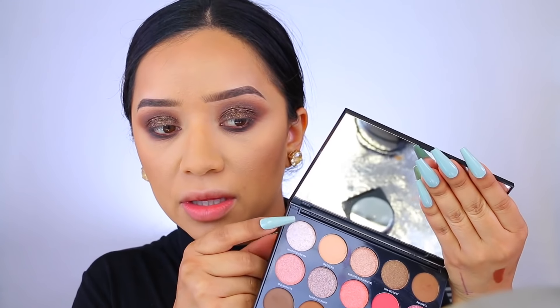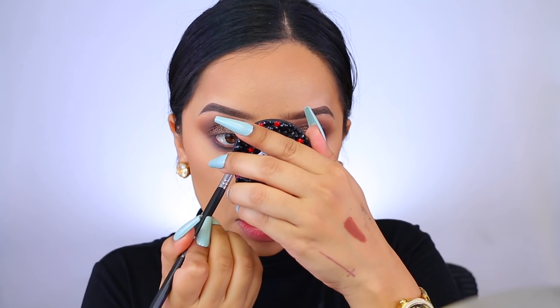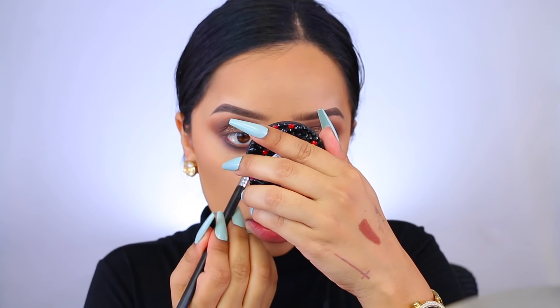Using a fluffy brush — honestly whatever you have works — we're just going to start blending. Then digging back into the palette, I'm taking the shade Whipped Cream and applying that to the inner corners of the eyes. I really want everything to pop and come together, and for me the inner corner eyeshadow is pretty much like the icing on top of the cake.